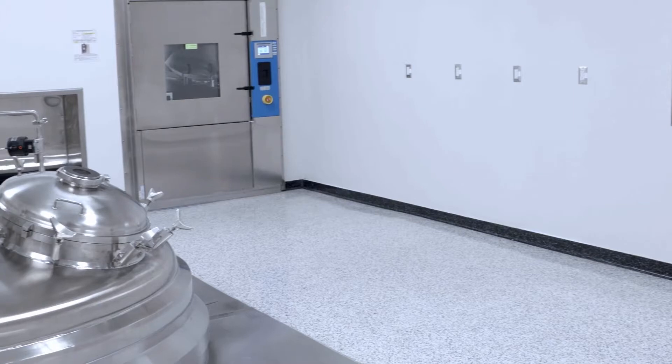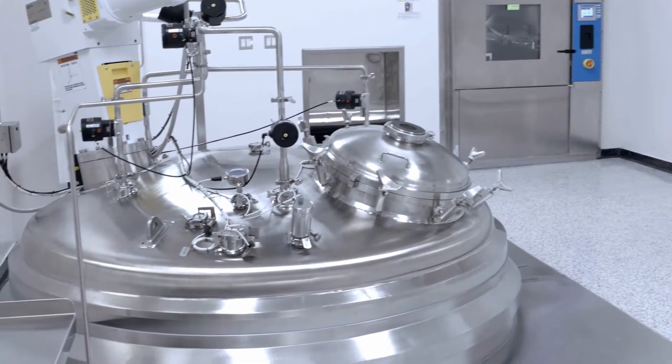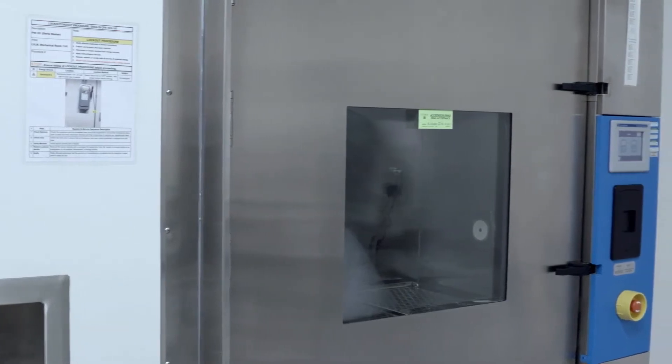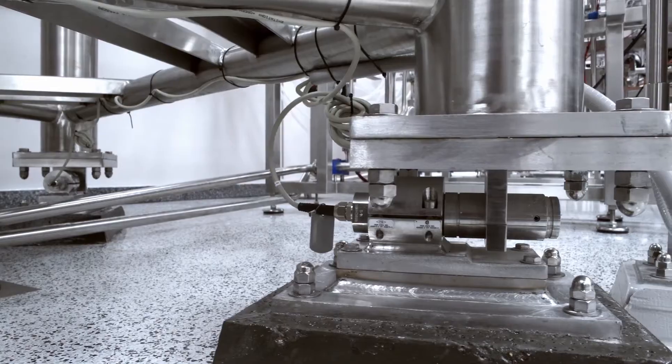The manufacturing process continues with formulation. The formulation area is a grade C controlled space where our HVAC system both monitors and controls temperature, humidity, and room pressure. Each of these tanks is in a dedicated formulation suite. Within that suite, we also have an equipment washer, which we felt was important to prevent cross-contamination across the various formulation suites. Each of the tanks is also mounted on load cells, which allows us to do a final volume verification at the conclusion of the formulation.